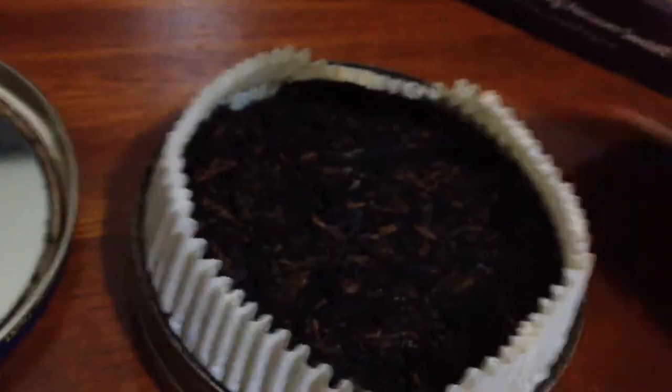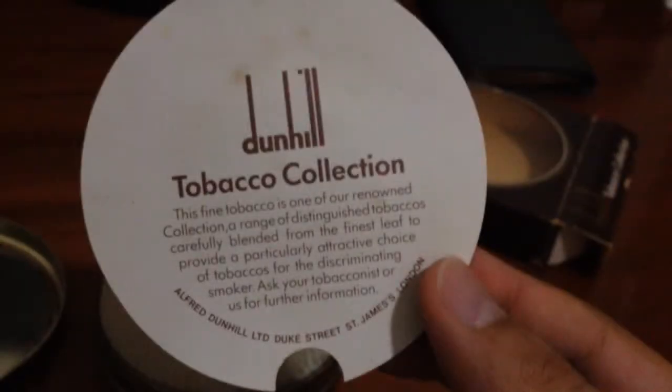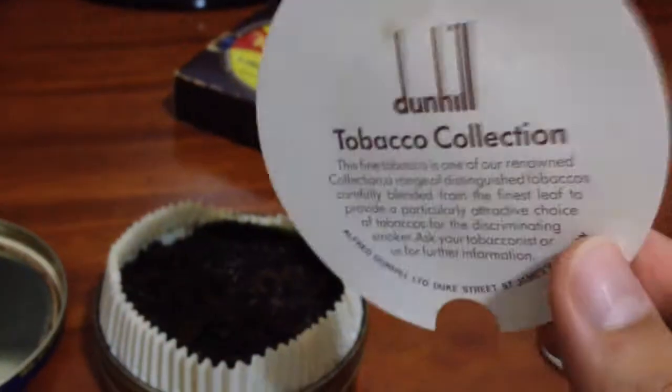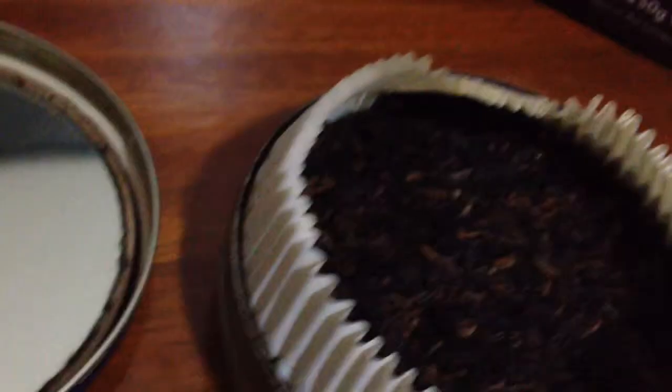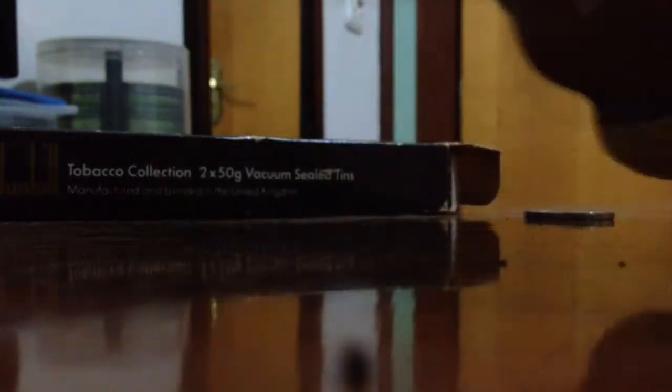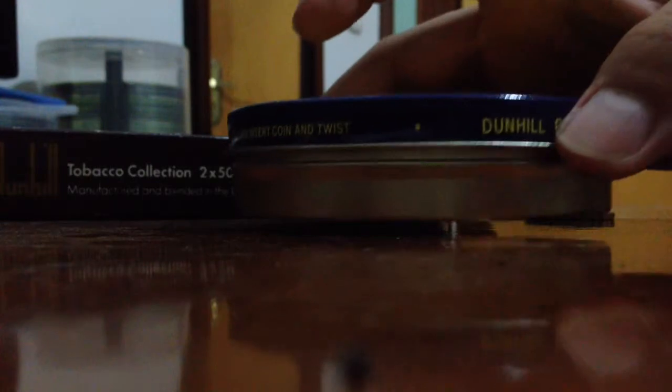I'll close this one now. Here it says: 'This fine tobacco is one of our renowned collections range of distinguished tobacco, carefully blended from the finest leaf to provide a particular experience.' You can read on later. Okay YouTube, I hope you have enjoyed this review, and I'm so glad I bought these two tins.